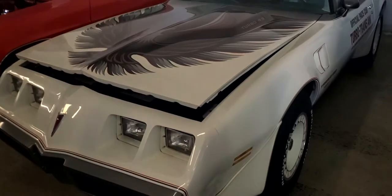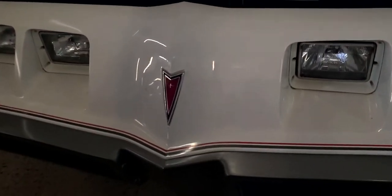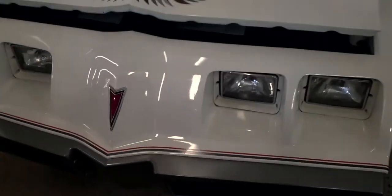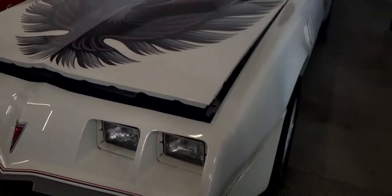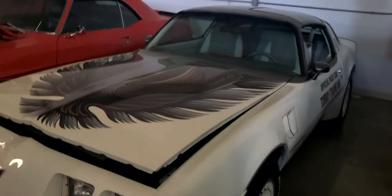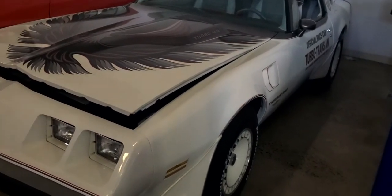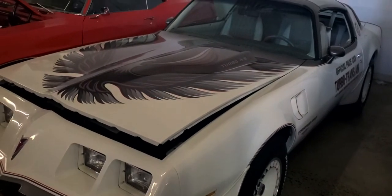Good afternoon and hello again from PA Motorsports. Today we have another special vehicle. As you notice, we keep getting these special vehicles in — all the more attention that you guys should be paying to. This is a very special car. This is a 1980 Pontiac Firebird Trans Am Indianapolis Pace Car.